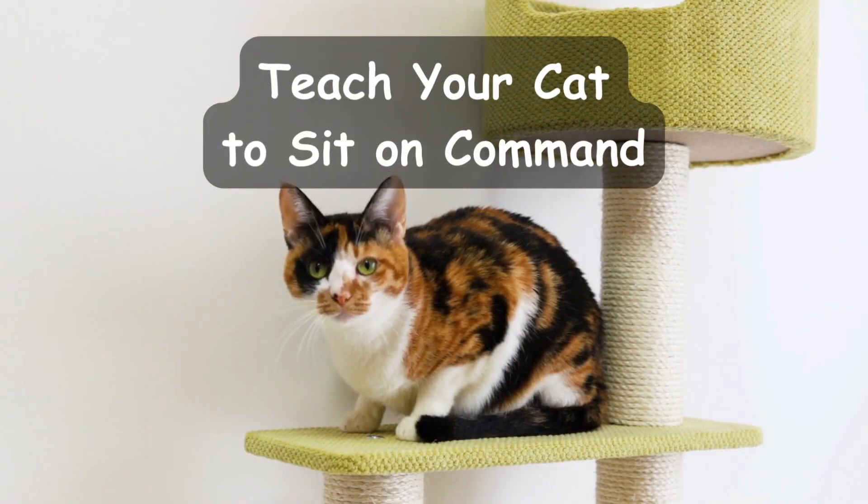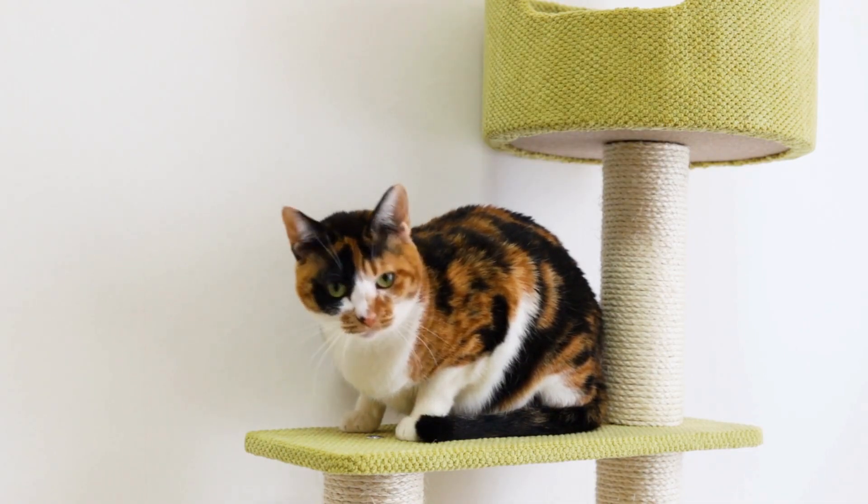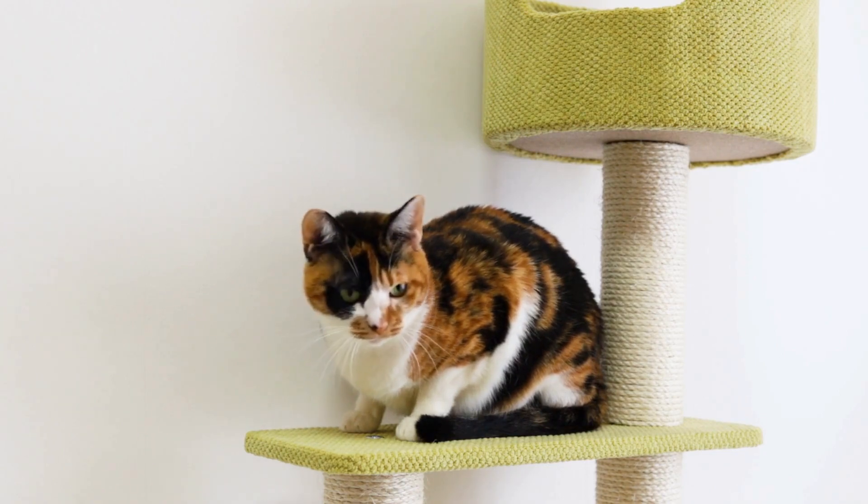Teach your cat to sit on command. Sitting on command is one of the most basic tricks you can teach your cat. This is a great trick, laying the foundation for more advanced tricks. In this segment, we'll show you how to train your cat to sit and stay.